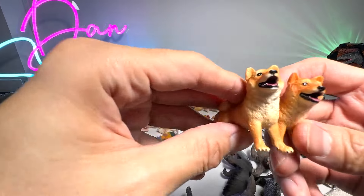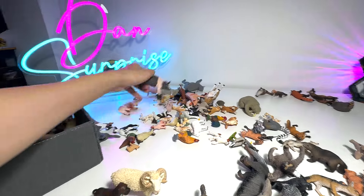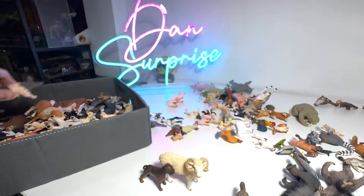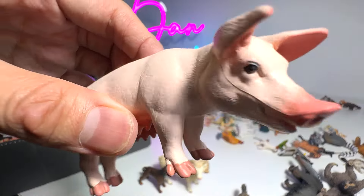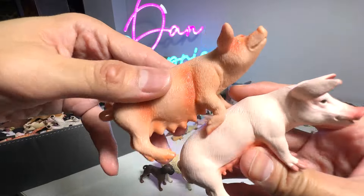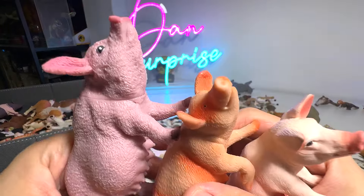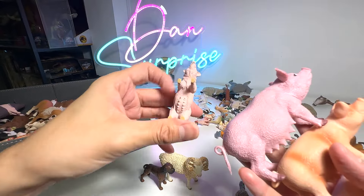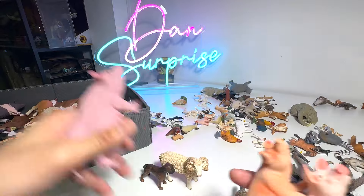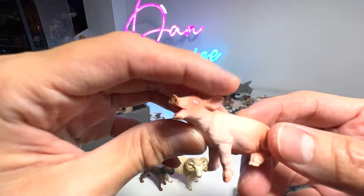We have two Shiba Inus right here — they are exactly the same; somehow I got the same figure. And this one is a beautiful Hampshire pig. And right here we have a sow, which is a female pig — we have a couple of them: three, in fact four of them. Pigs are very intelligent — they are as intelligent as dogs, or even smarter than dogs. And here's a piglet.